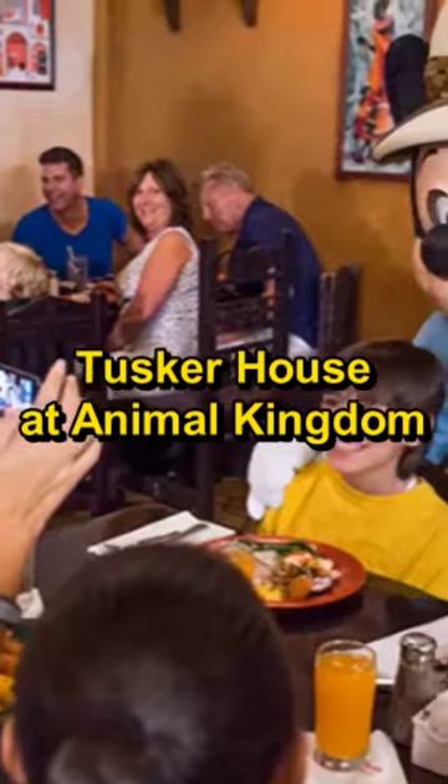Number 3: Tusker House. Make sure to check out Animal Kingdom's best buffet.